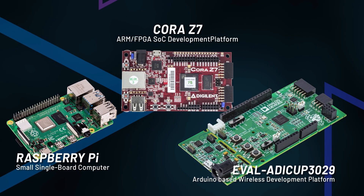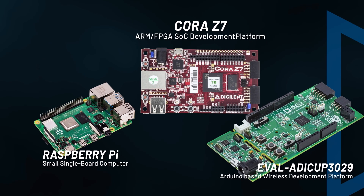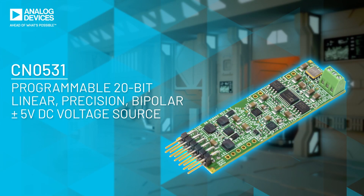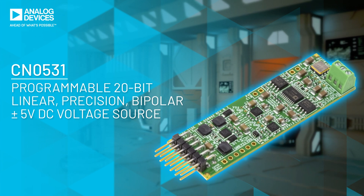Easily control the CN0531 with common microcontroller and Linux development platforms. Precision out is only as good as precision in, so design your application with the CN0531.